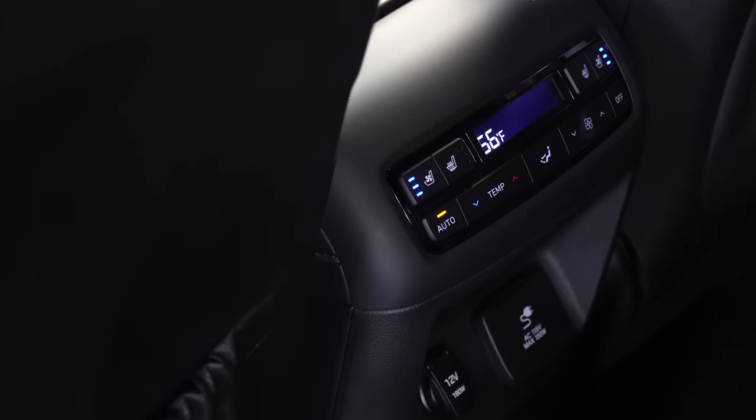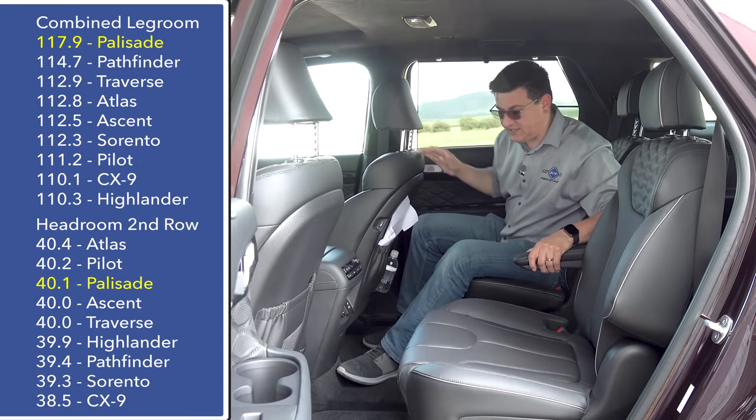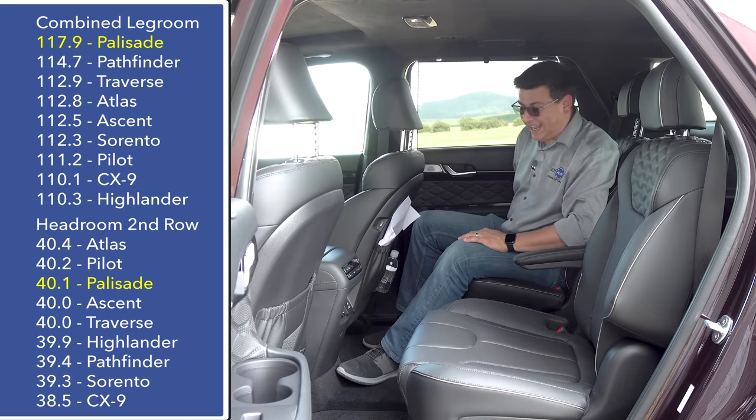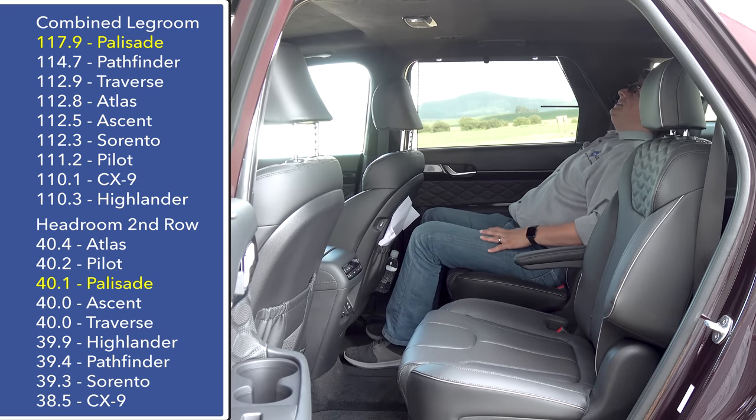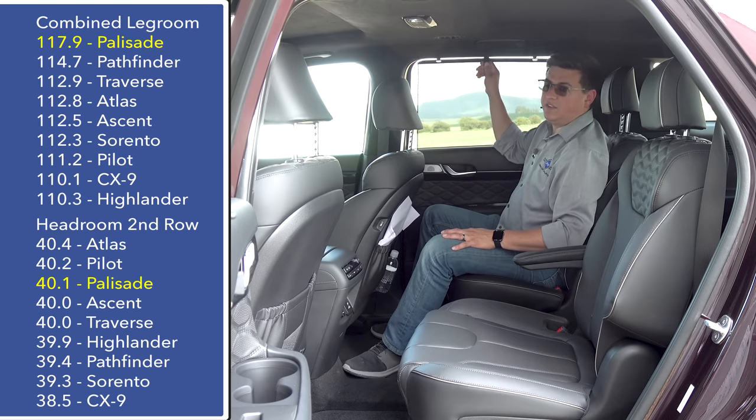The Palisade is available as either an eight- or seven-passenger crossover. We're driving the seven-passenger version, which means we get captain's chairs in the second row. Because we're driving the top-end limited trim, they're both heated and ventilated. They also have a pretty decent recline mechanism, and we find window shades on the side doors.